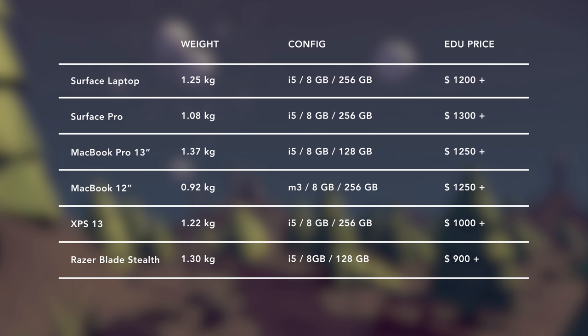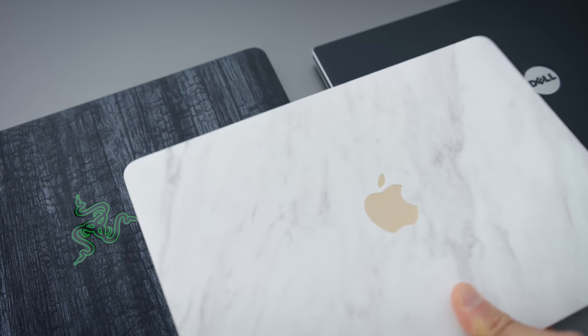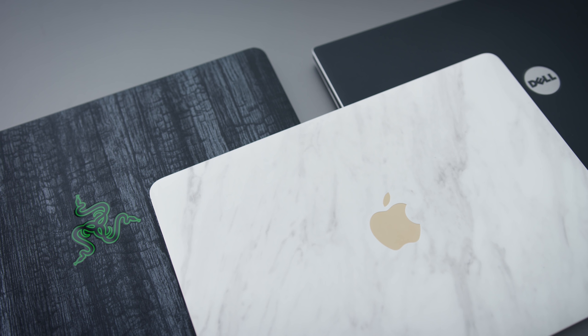Now when you choose a laptop for school, there's a few things that come to mind as being really important. In no particular order, build quality and portability are some of the more important things. You want your laptop to be light but also to last a long time, and these all have excellent build quality. They're durable enough to toss in and out of your bag without too much worry, and you can get some inexpensive skins to cover them up so you don't scratch the surface. These are from dbrand.